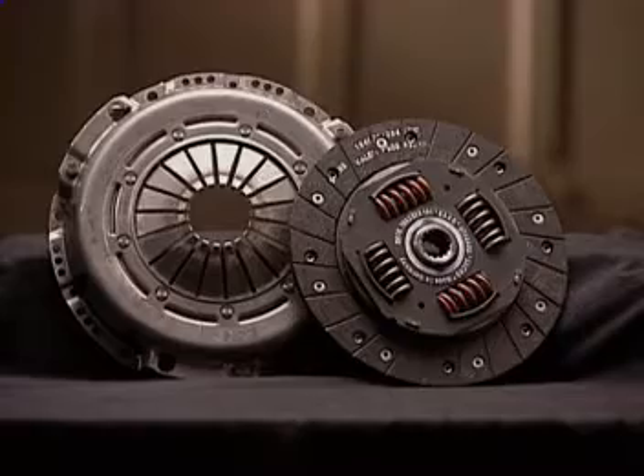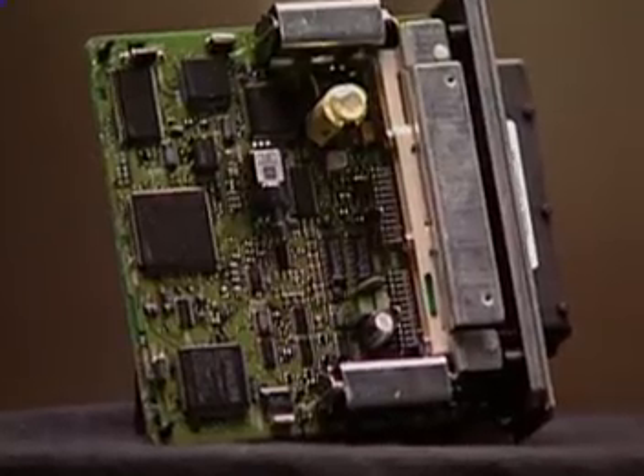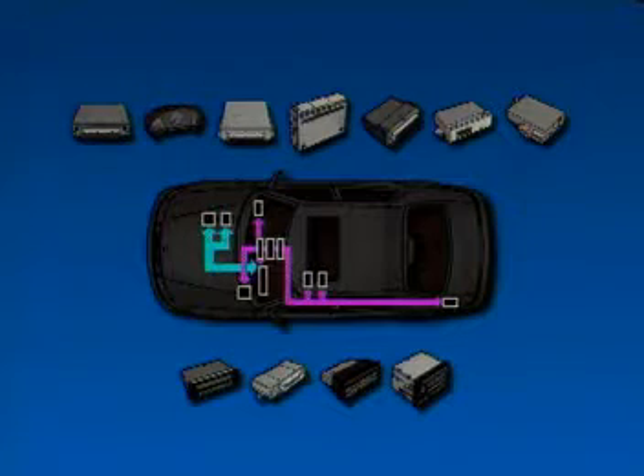While we're under the hood, a word about diagnostics. The Viggen is equipped with the Trionic T7 engine management system. Because of this, the 9-3 Viggen has a P-bus in addition to the standard 9-3's I-bus. The bus functions on the Viggen are now the same as on the 9-5.